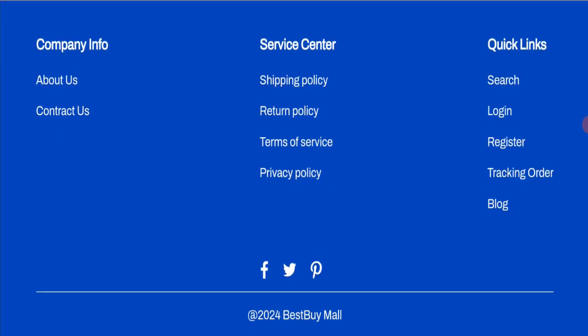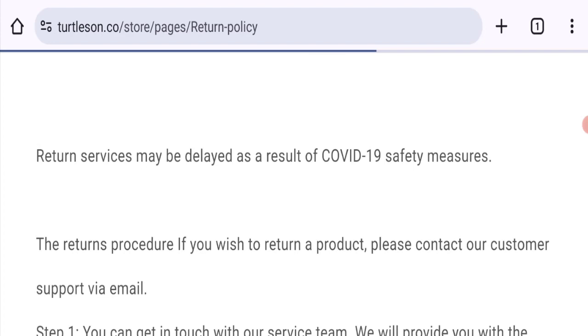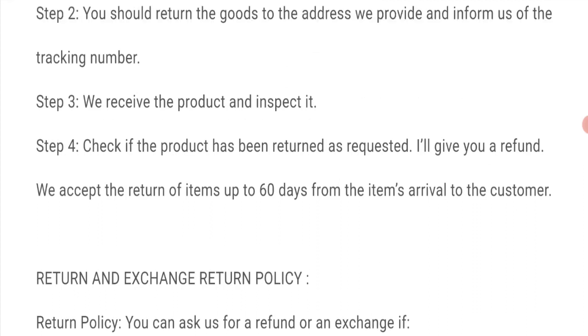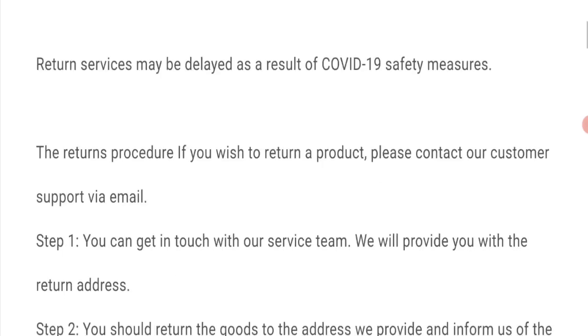Next we will talk about the return and refund policy. Click here to the return policy section. As you can see, the website states they accept returns of product items up to 60 days from the item's arrival to the customer, so this is a 60-day return policy.